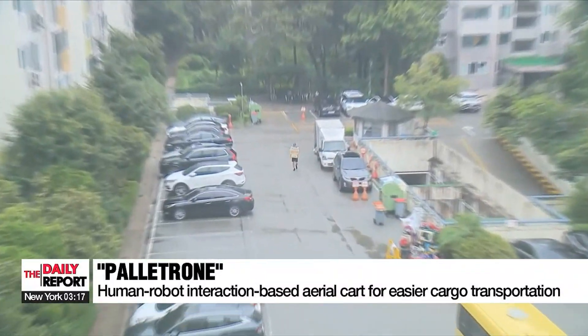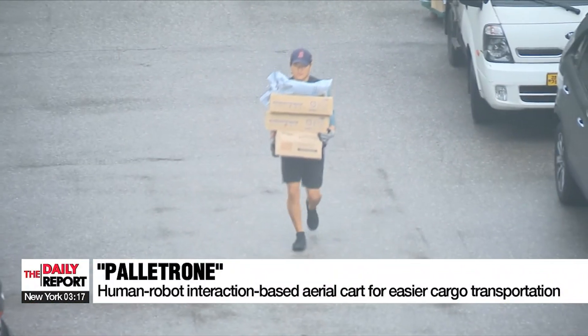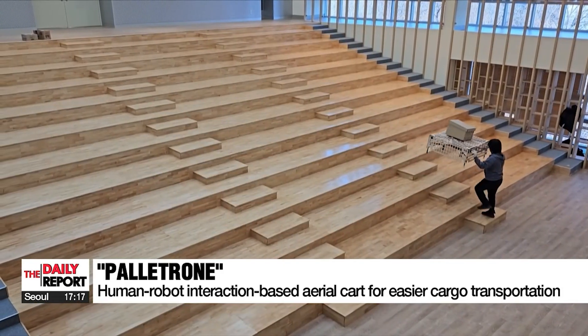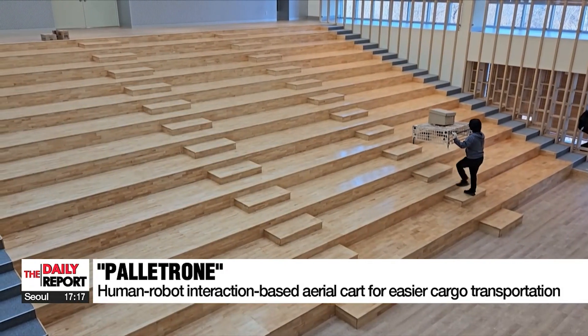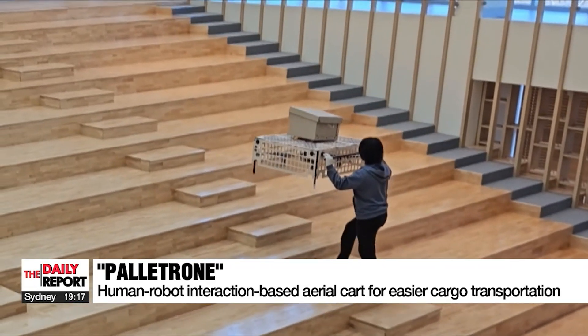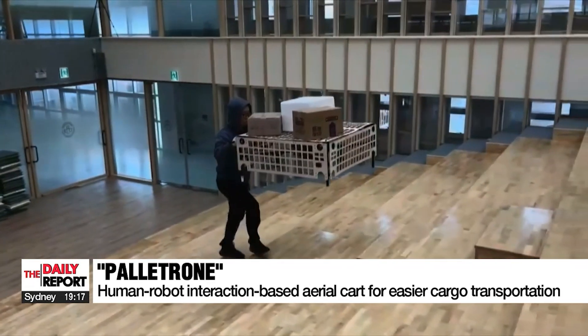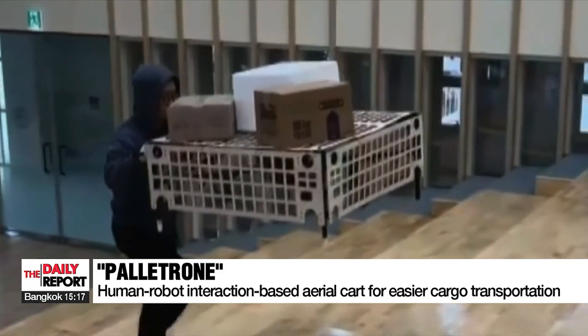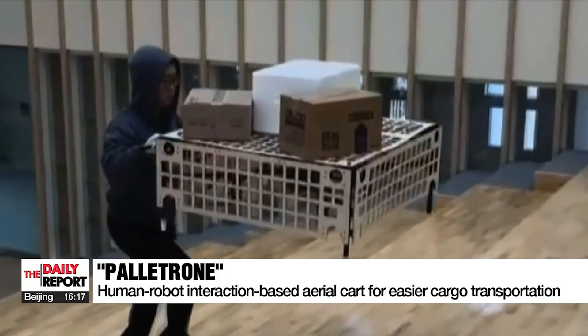Couriers use a cart for longer distances, but the actual moving of packages requires manual labor. A team of local researchers has developed what's been named the pallet drone — a pallet for placement of objects that need delivery, moved by a multi-rotor drone, making loading and delivery of packages possible without the need for wheels.